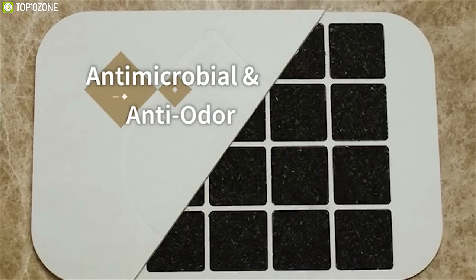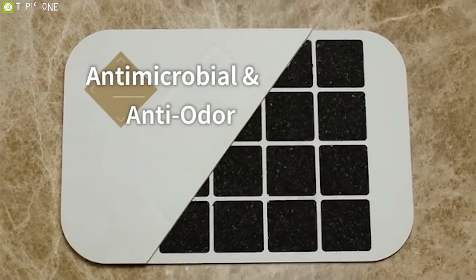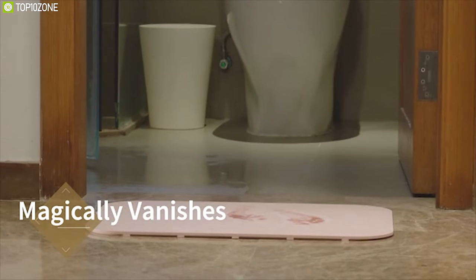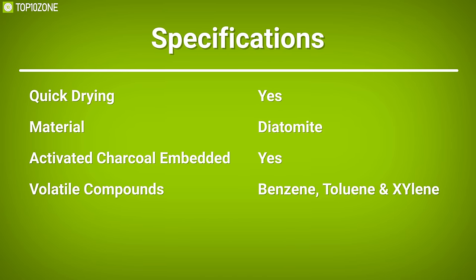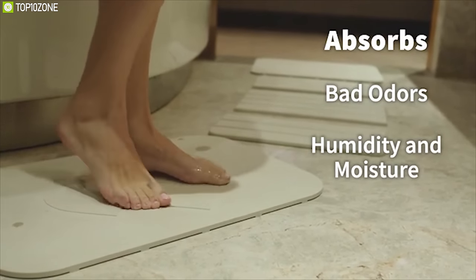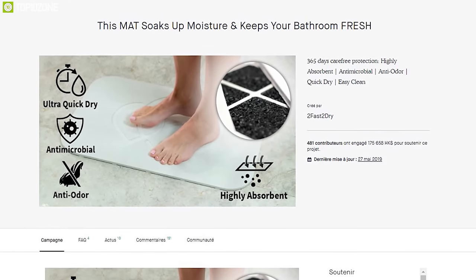The mat's natural antimicrobial properties eliminate and prevent the growth of bacteria and molds that cause stinky odors to keep the bathroom interior fresh. Water from footprints and splashes is immediately absorbed into the porous structure of the mat and then quickly evaporates, leaving a surface that is always dry to the touch. The Too Fast to Dry is a perfect bathroom mat to ensure a fresh and odor-free environment, currently going through its crowdfunding campaign.